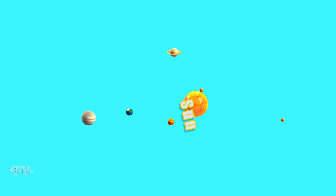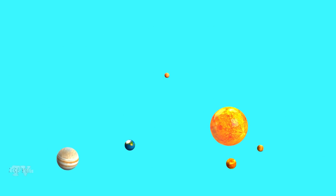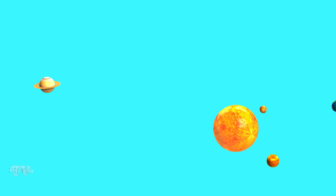Here is the Sun and the planets of the Solar System. The planets revolve around the Sun in their orbits.